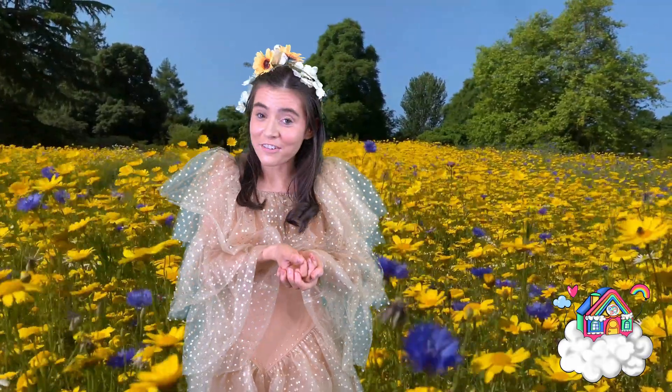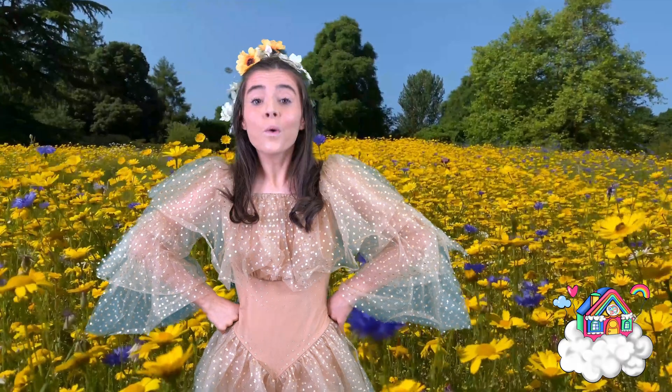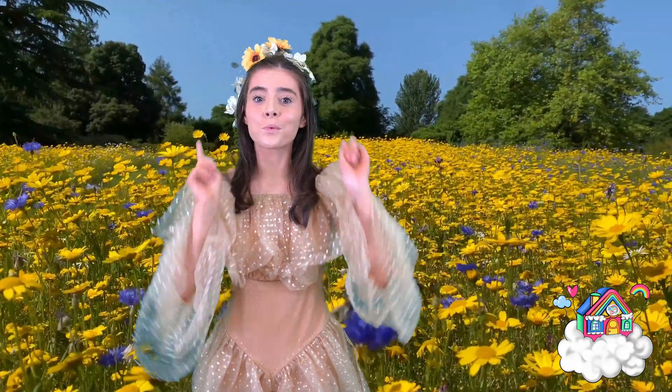Hey Dream Team Kids! I was just taking a walk in the park earlier when I met a little ladybug friend and she was so cute. So I have been learning all about ladybugs today and I thought that I would share what I have learned with you.